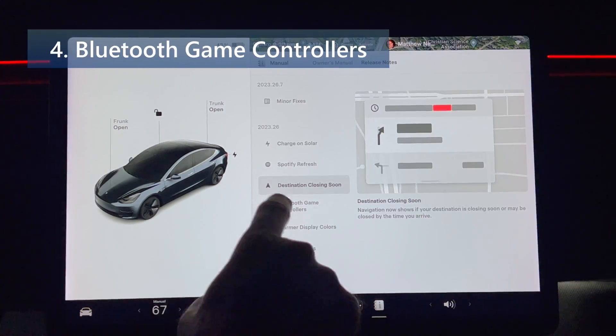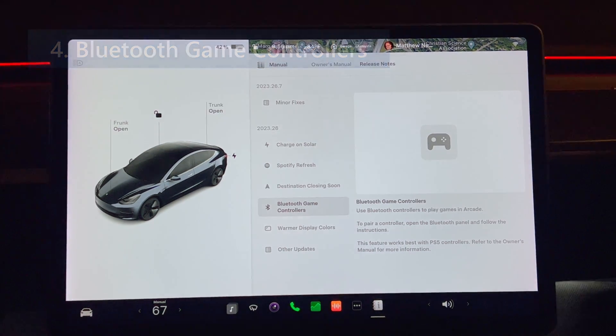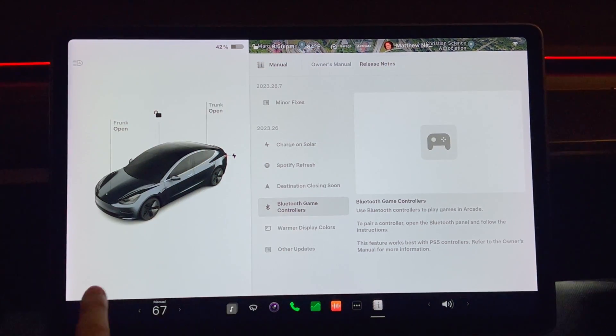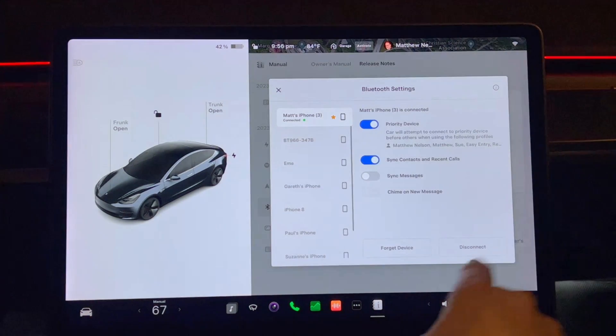Number four is Bluetooth game controllers. Use Bluetooth controllers to play games in arcade. To pair a controller, open the Bluetooth panel and follow the instructions. This feature works best with PS5 controllers. Let me test this with both the PS5 and Xbox One controllers.